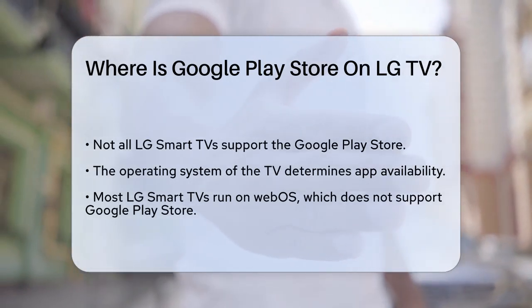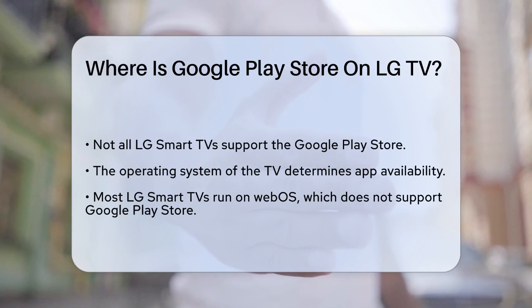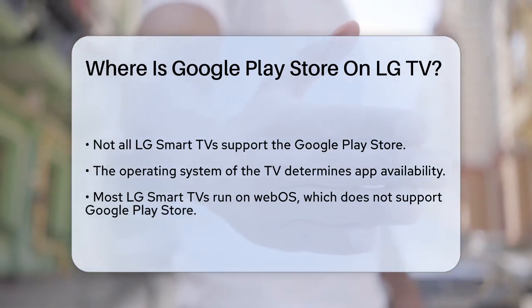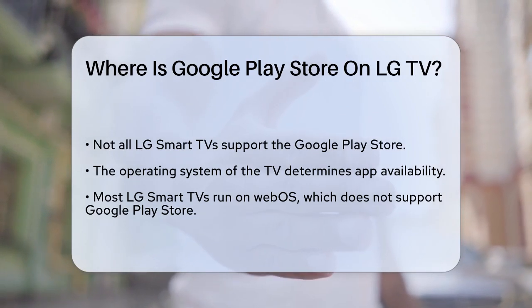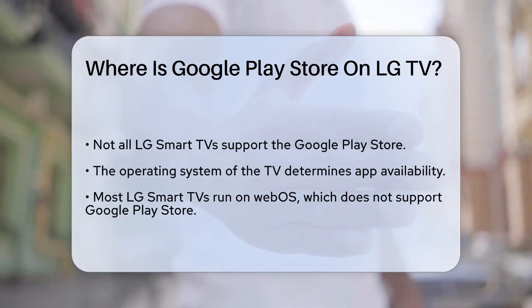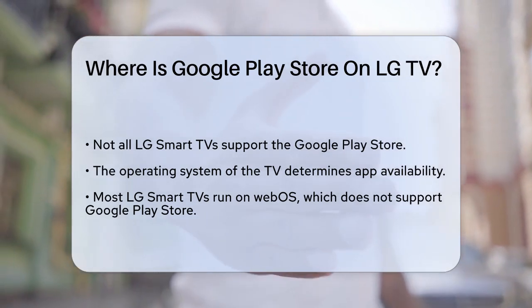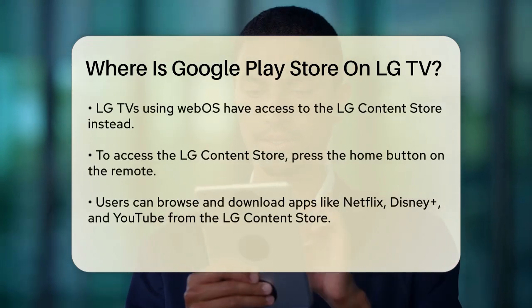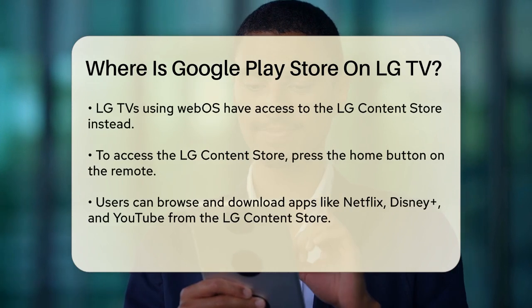First, it's important to know that not all LG Smart TVs can run the Google Play Store. The main reason for this is the operating system your TV uses. Most LG Smart TVs run on WebOS, which does not support the Google Play Store directly. For LG TVs that use WebOS, you won't find the Google Play Store. Instead, you can access a variety of apps through LG's own App Store, known as the LG Content Store.